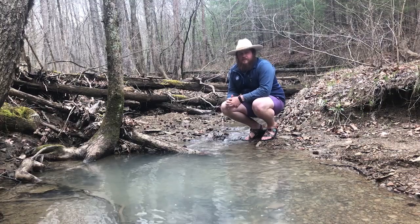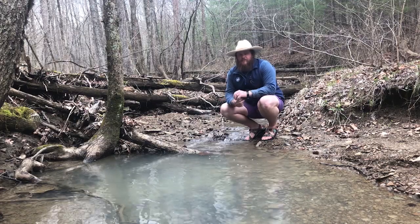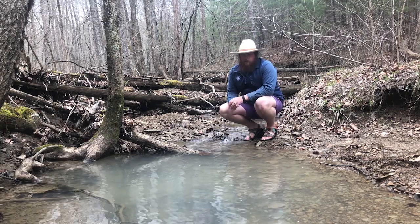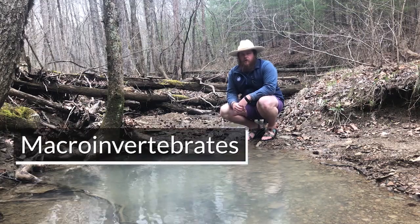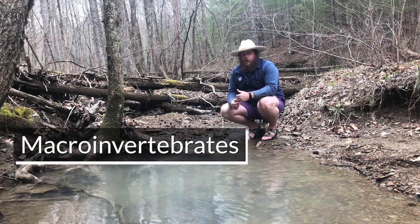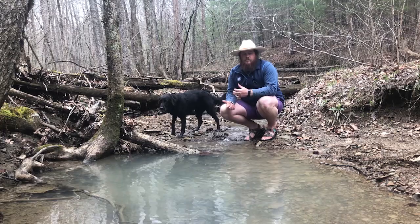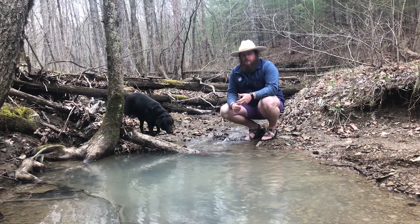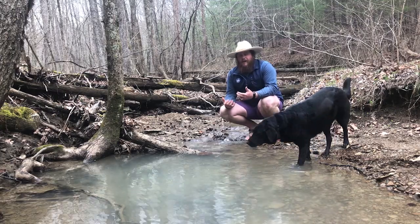Now that we've talked about the physical assessment of a stream, we're going to talk about the biotic sample — the living things that live in streams that can tell whether or not they're healthy. We're going to be looking at what we call macroinvertebrates. Macro means big enough that we can see with our eye, and invertebrate means no backbone. So we're vertebrates; things like crayfish and snails are invertebrates. We're going to be looking for macroinvertebrates in the stream and break them down into categories that tell us the health of a stream — they're what we call indicator species.